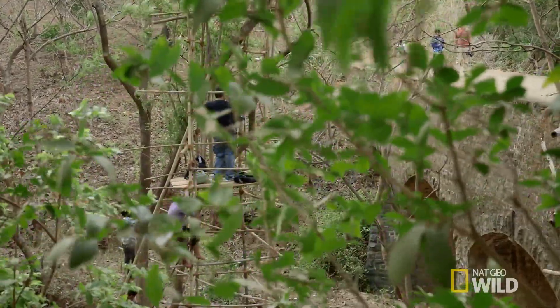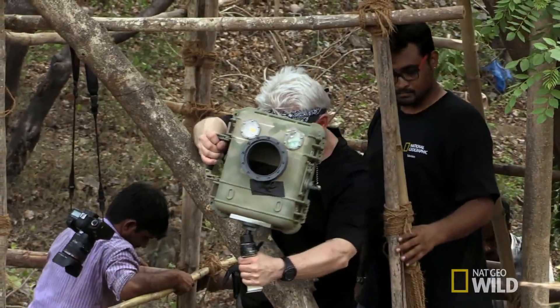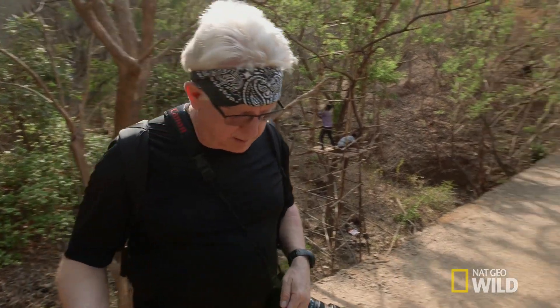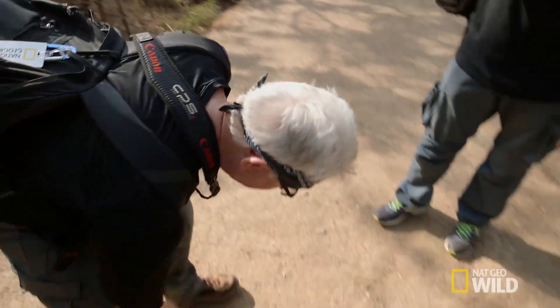The wireless transmitter is what sends a signal to the camera box to power up. You want the viewer to see an empty frame, and then the leopard to walk into the frame.